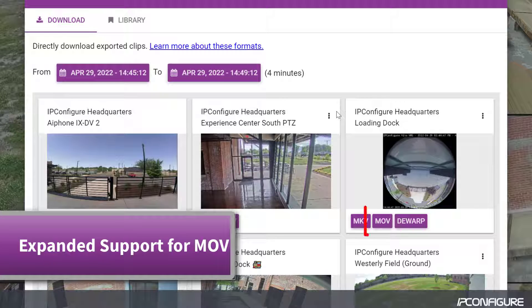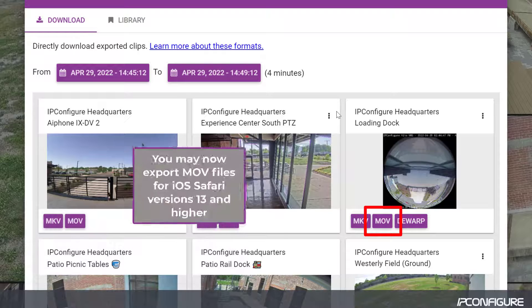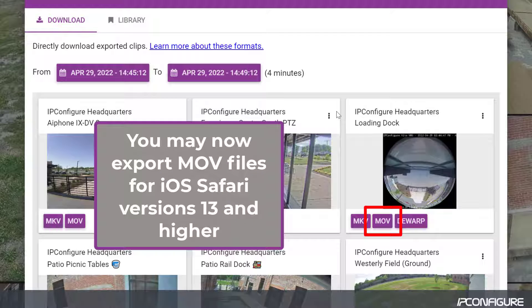If you are exporting MOV files, the system now supports MOV for iOS Safari versions 13 and higher.